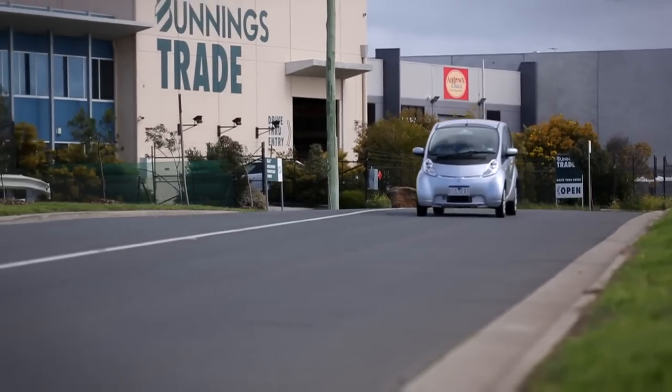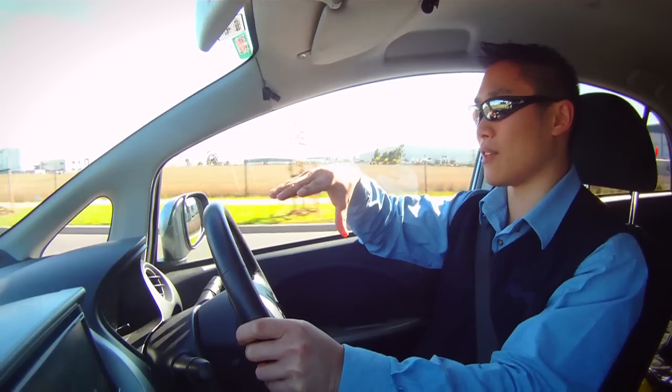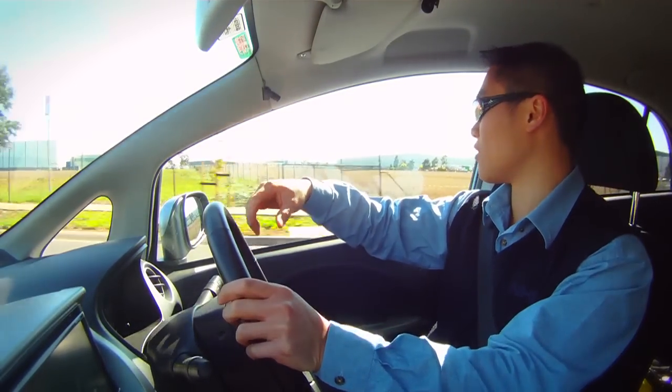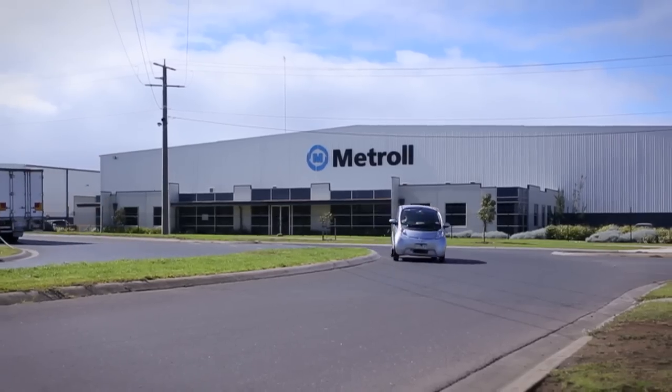The trial involves giving it to a company and they use the GPS system installed on the car by the government to track where the person goes, how it's used, what speed, whether they drive mostly on the highway or in suburban streets, and use it for their own statistics.